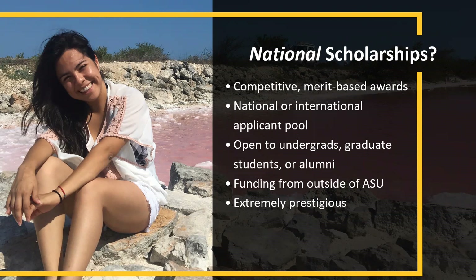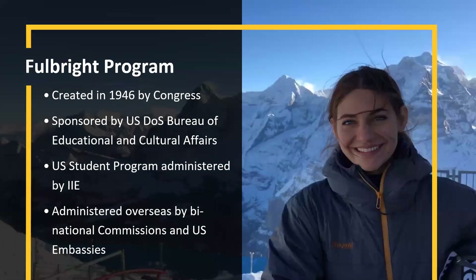Our office is focused on national scholarships, not internal ASU scholarships. All of the programs we run are characterized by their funding source, which is largely outside of ASU — typically government agencies or nonprofits. A common misconception is that you have to be an undergraduate to apply; we actually work with alumni and graduate students as well.